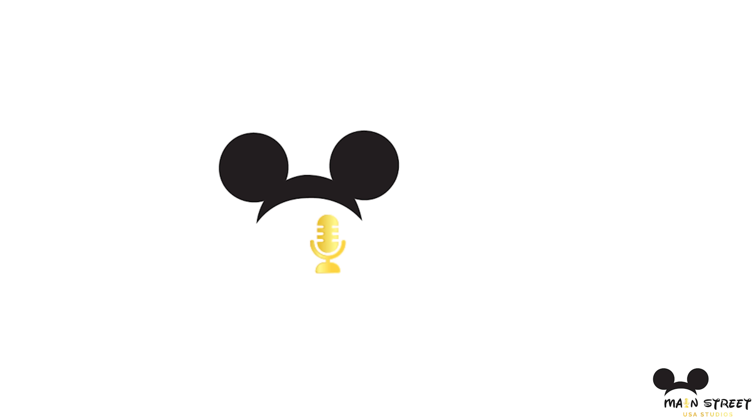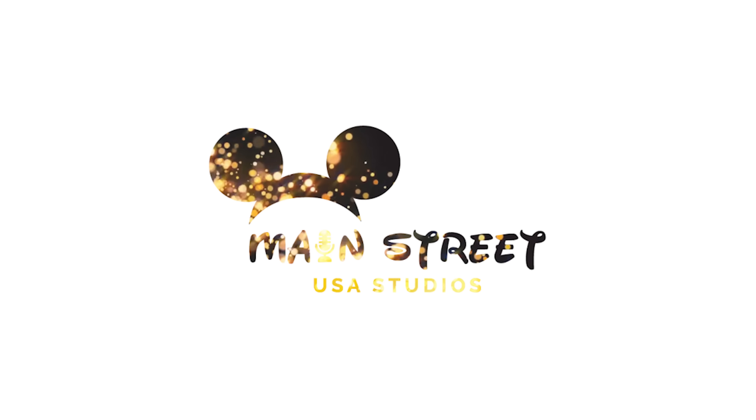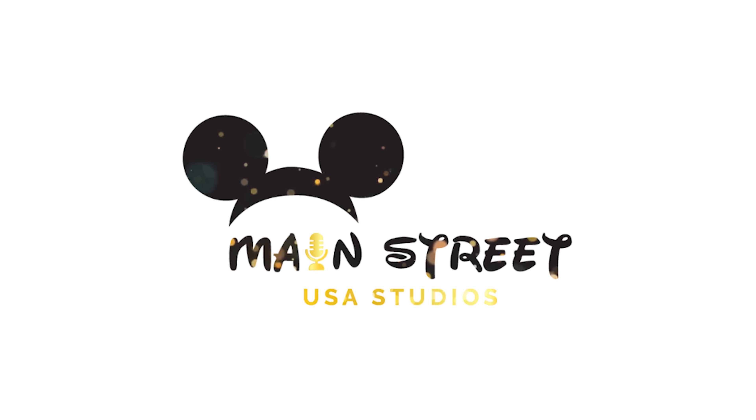We love sharing Disney Park history. Today we explore history and trivia from the Land Pavilion at Walt Disney World's Epcot.